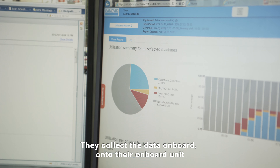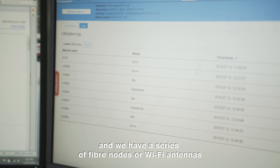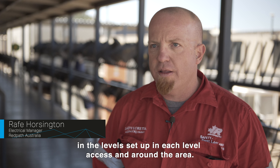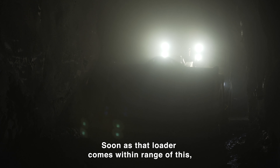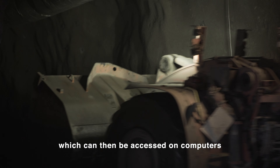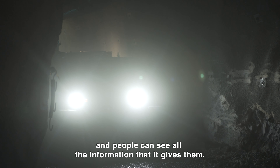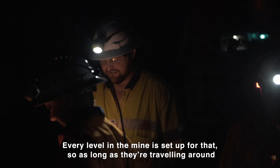The data is collected onboard onto their onboard unit and we have a series of fibre nodes or Wi-Fi antennas set up on each level access and around the area. As soon as that loader comes within range it will upload all the information, which can then be accessed on computers and people can see all the information that it gives them. Every level in the mine is set up for that, so as long as they're travelling around they're going to be constantly uploading that information into the system.